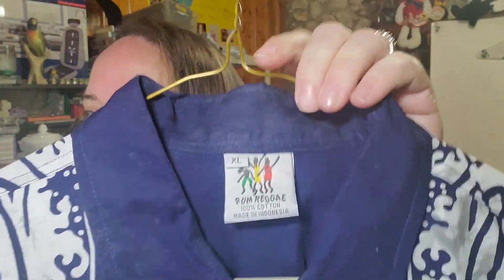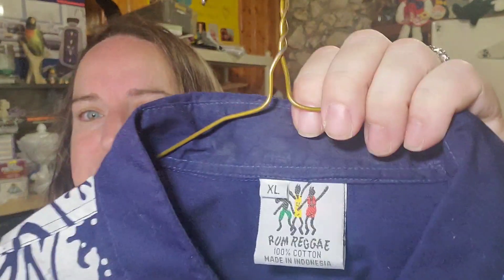We sold another one of these button-ups — it's got the surfboards on it. It is Rum Reggae brand, it is an XL, and this one sold for $25 plus shipping. We have eight dollars in and it'll be over a $15 profit on that one.